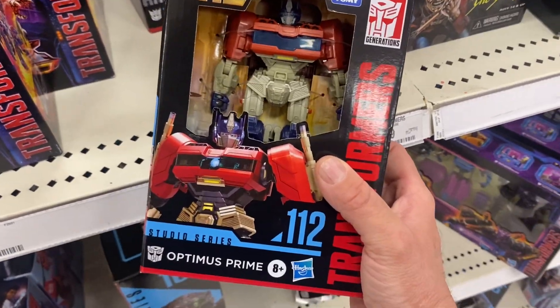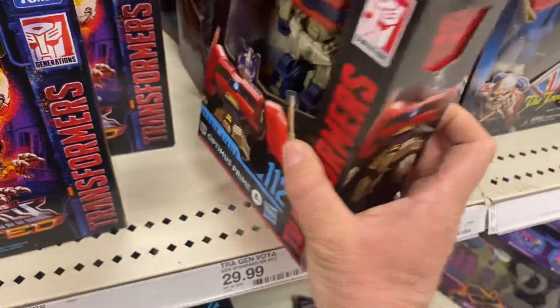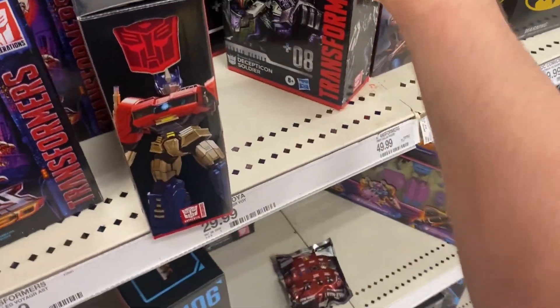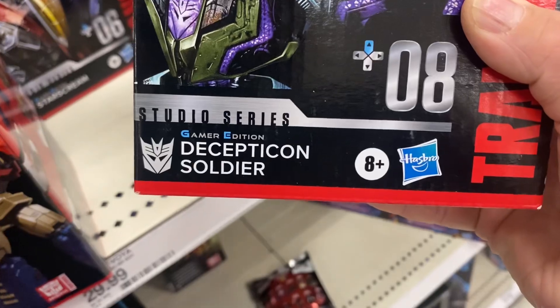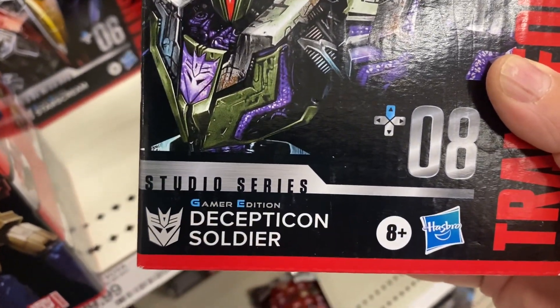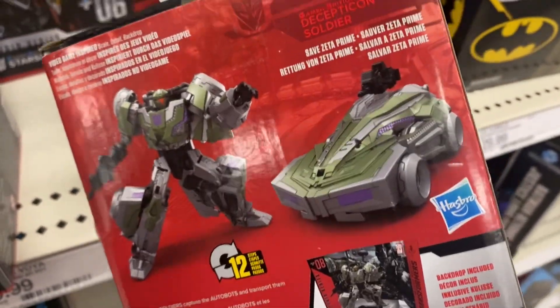Transformers One Optimus Prime — I'm looking forward to watching the movie. They got something new over here: a Decepticon soldier from the Gamer Edition Studio Series. I was not expecting this.